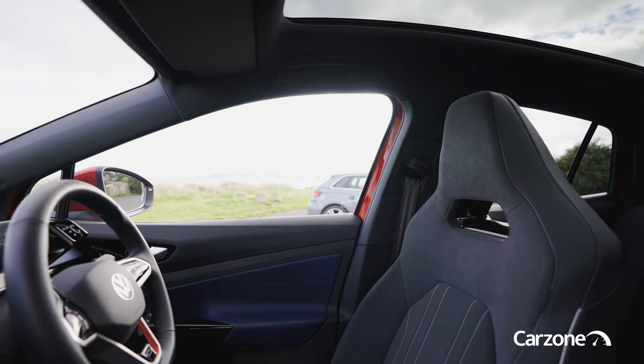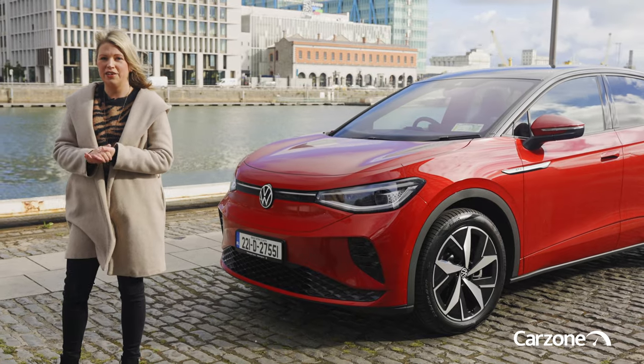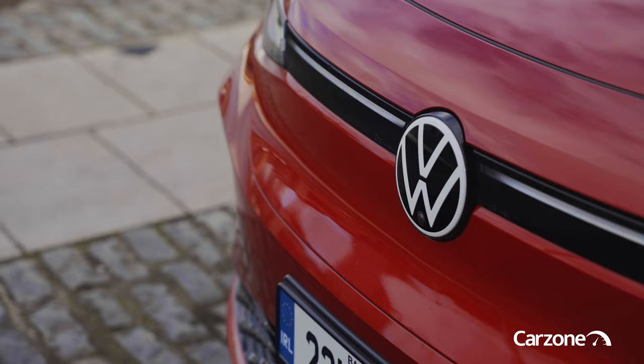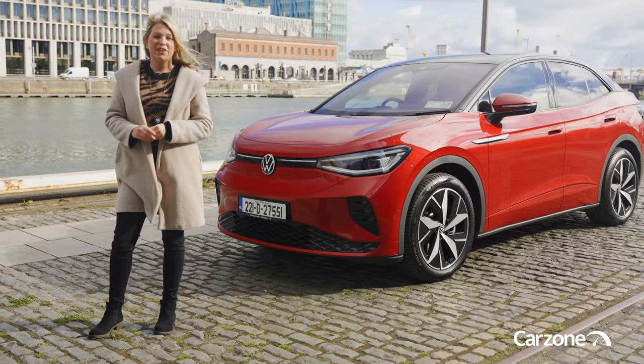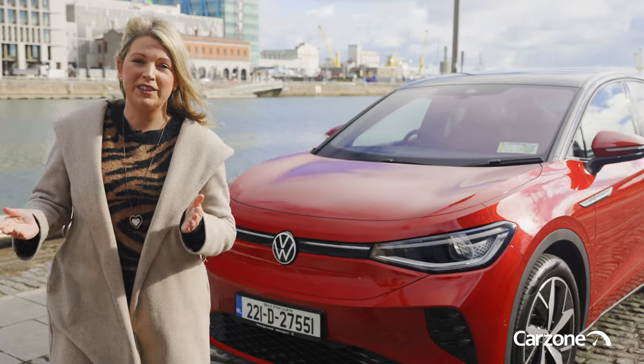There is a lot of competition in this segment against other large electric SUVs like the Nissan Ariya, the Skoda Enyaq, the Volvo C40, and the Tesla Model Y. In this video we're going to take a look inside and outside the ID.5 to see what it has to offer, check out how practical it is, and what it's like to drive.